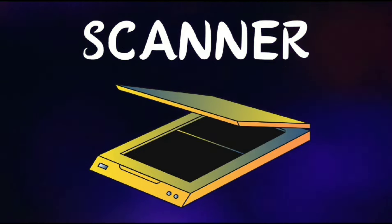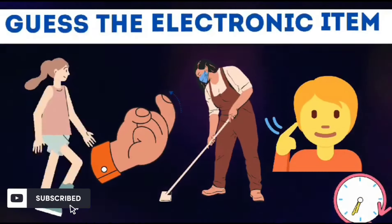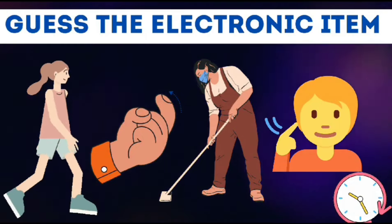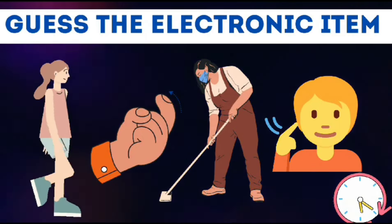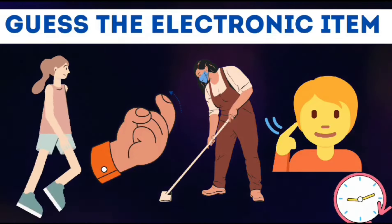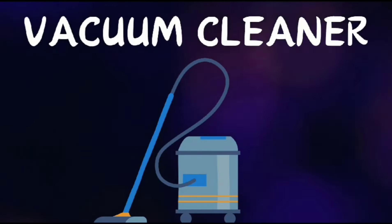Scanner. Look at the emojis and guess the electronic item. Vacuum cleaner.